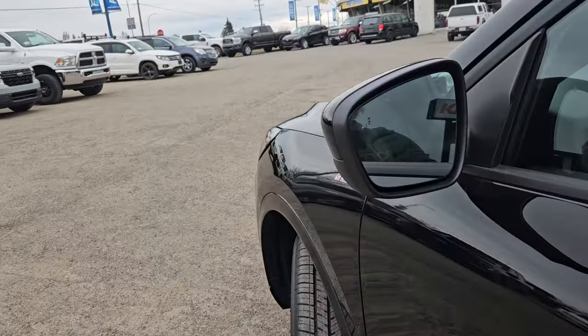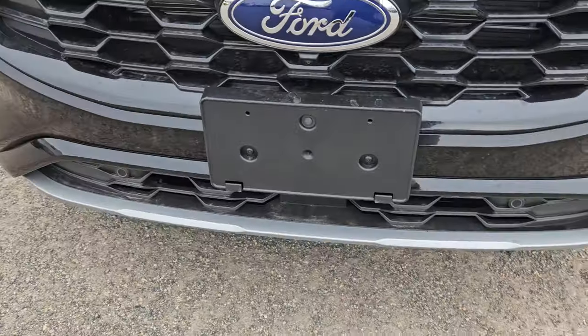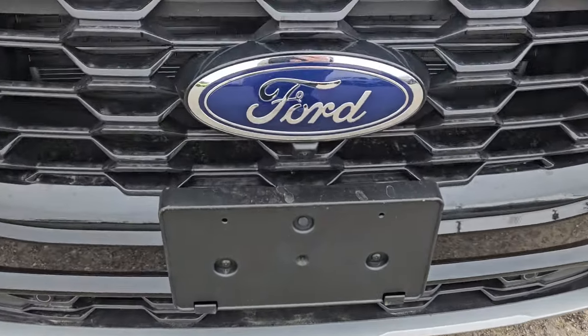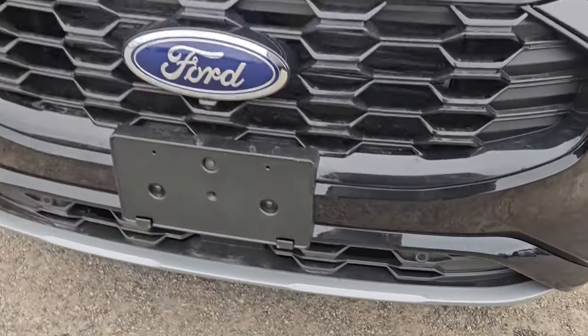Moving to the sides we do have blind spot detection and front park sensing as well. We also have that nice license plate bracket, a front view camera, front park sensing, and that nice Ford grille.